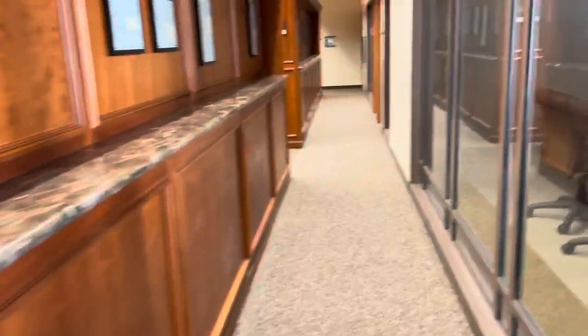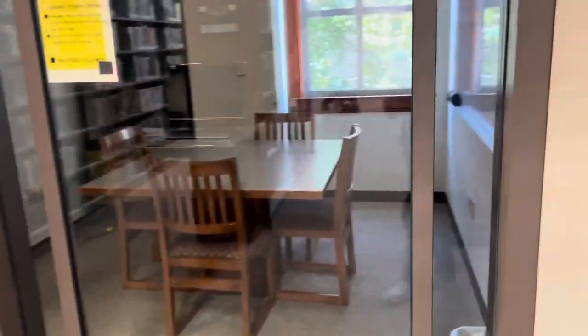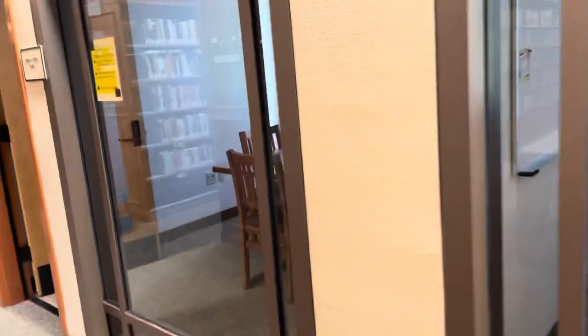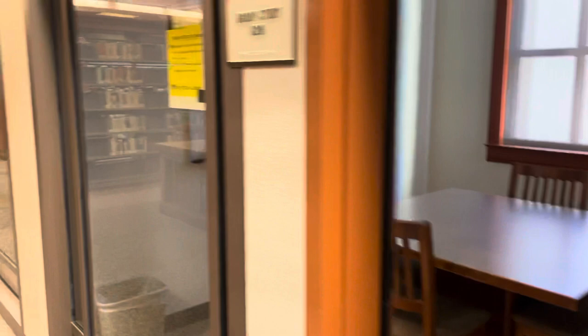Students can check out study rooms to study in. A study room requires two student IDs — they have to be current — and there must be two or more people in the study room. You cannot check out a study room for yourself alone. Capacity goes up to six for most rooms, and there is one room with a max capacity of eight. There are also dry erase boards in the study rooms, and you can check out dry erase markers at the circulation counter.